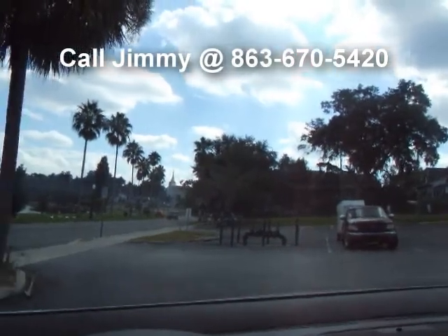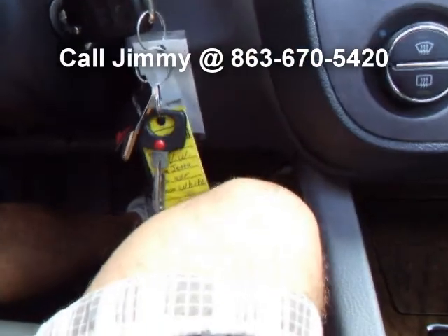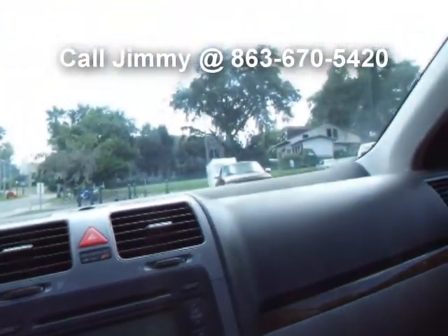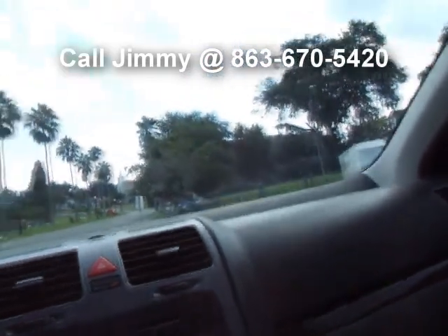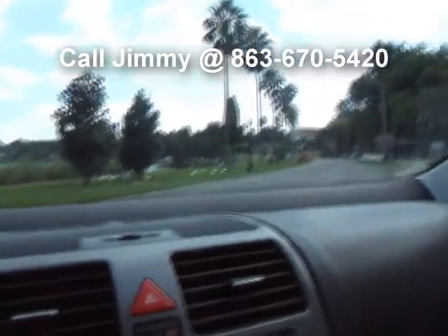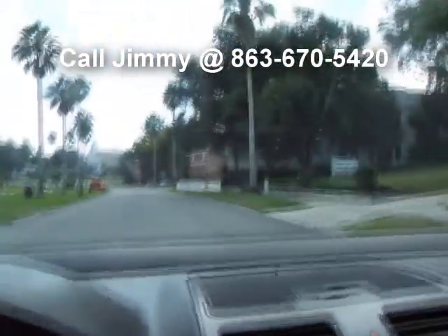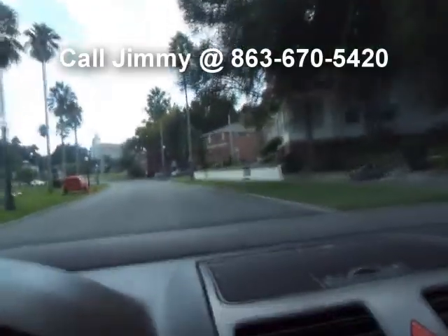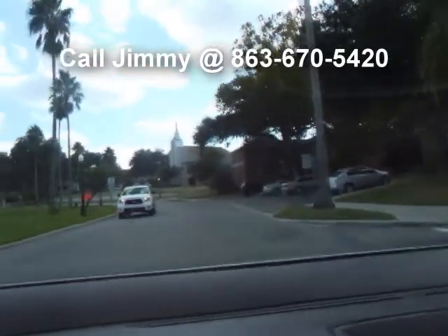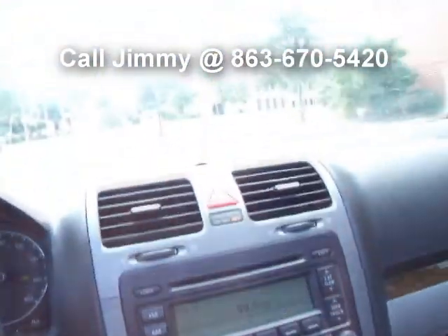So without further ado, let's put it in gear. It goes into gear nicely. Clutch feels great — you just barely let off the clutch and she begins to move. Very responsive on the throttle. Shifts nicely and effortlessly. I mean, I could just push on that gear shifter with my pinky and it would go into gear.